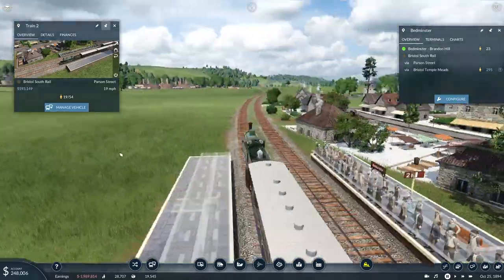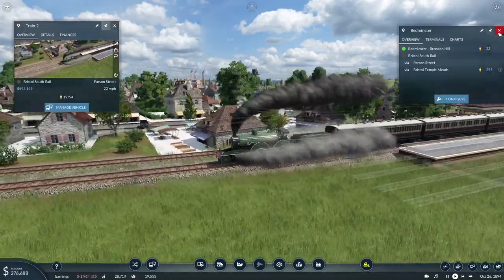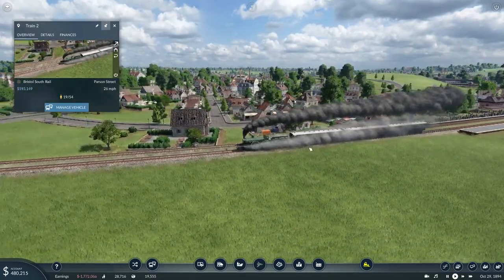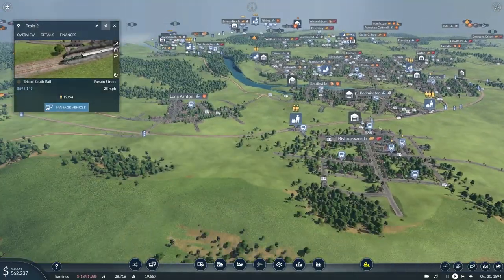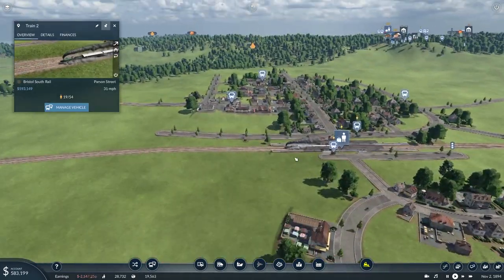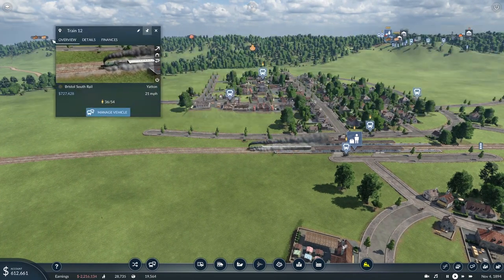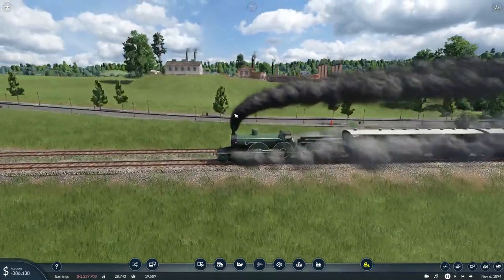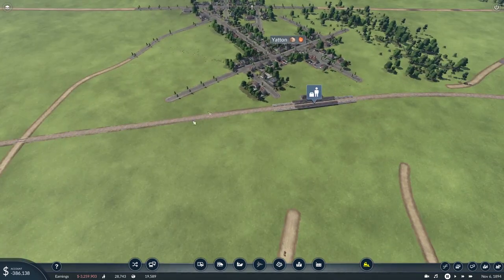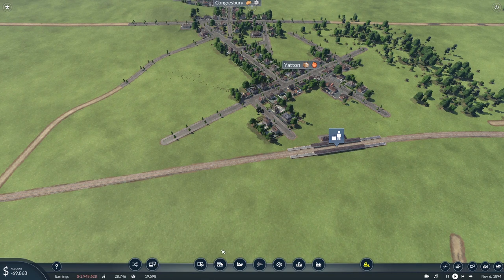And these are our sexy new trains, which we have probably used elsewhere on the map. I don't care, I like them — 54 passengers, that should be good. Where are you going — you're heading on to Yatton, excellent. But before I follow, I must remember to connect up everything on the map that needs connecting, like the stations. I have almost no money!